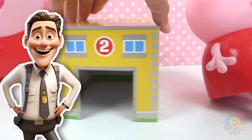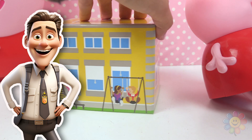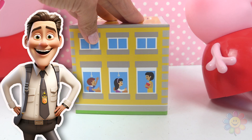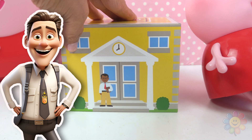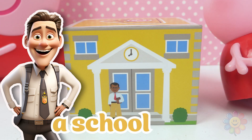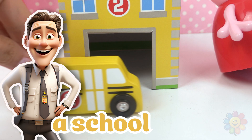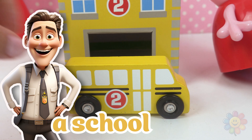The next one is this building. It's a yellow building with kids, a classroom, and a principal. This building is a school where kids go to study. And the school bus brings the kids to school. Let's put the school bus inside the school.